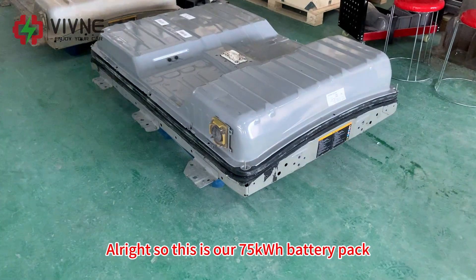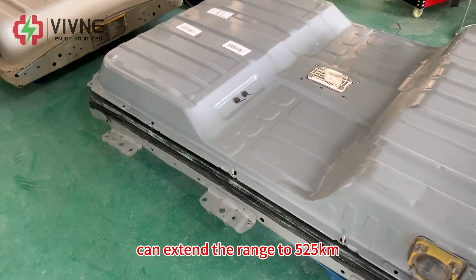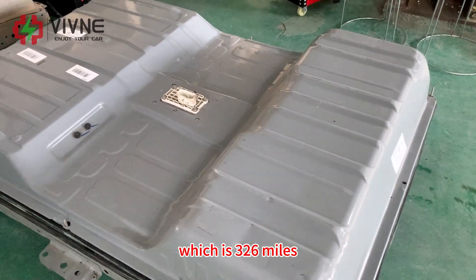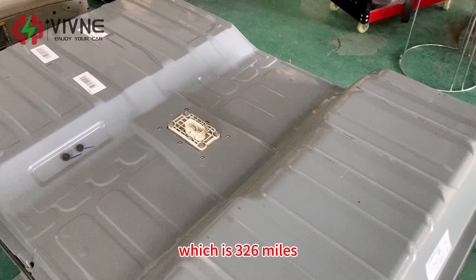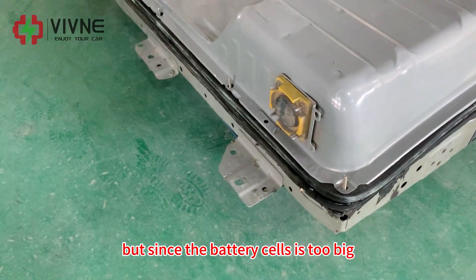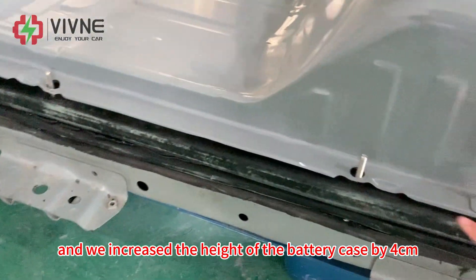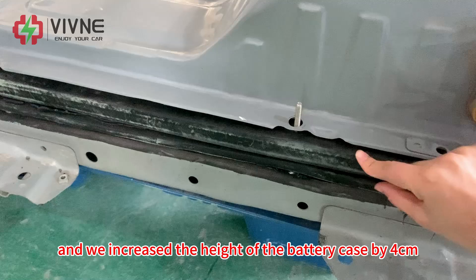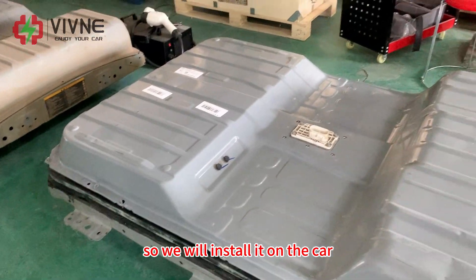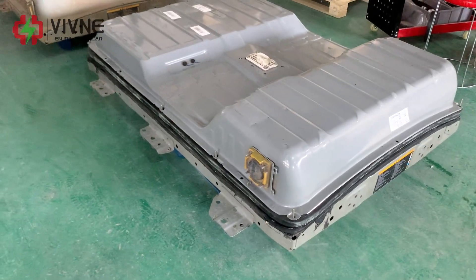Let's go and take a look. This is our 75 kilowatt-hour battery pack. It can extend the range to 525 kilometers, which is 326 miles — an amazing range. Since the battery cells are too big, we cut the battery case and increased the height of the battery case by 4 centimeters.